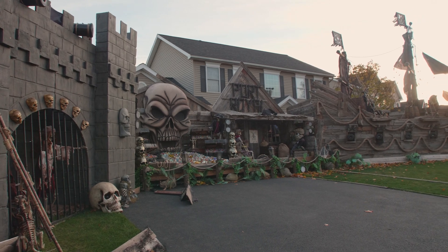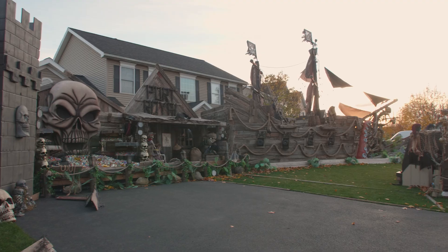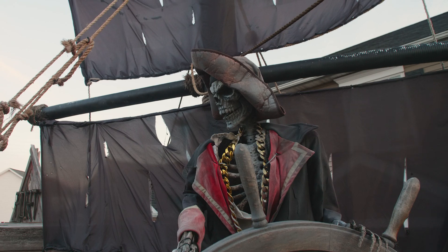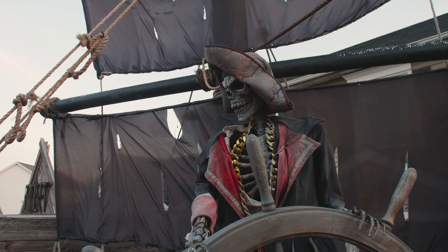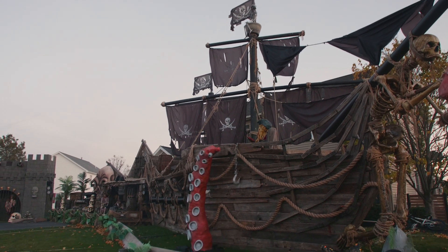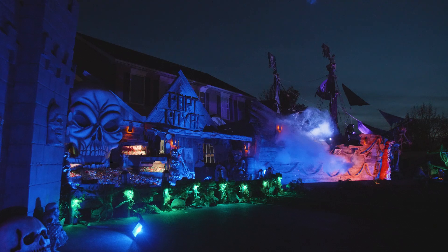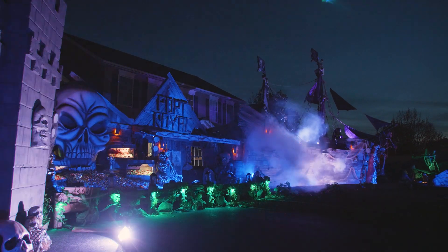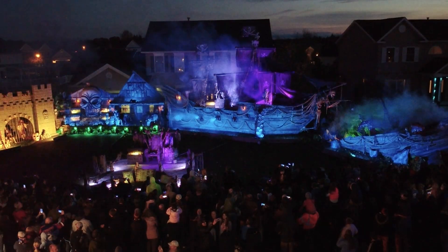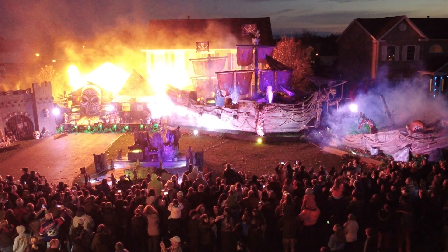This weekend I got to see this fantastic pirate-themed house haunt created by Tony DeMatteo at his home in Churchville, New York. Tony sets up this yard-spanning display in front of his house every Halloween, and it culminates in a series of 45-minute-long shows with music, cued lights, animatronics, simulated cannon fire, and pyrotechnics. It's tough to know where to begin with this one.